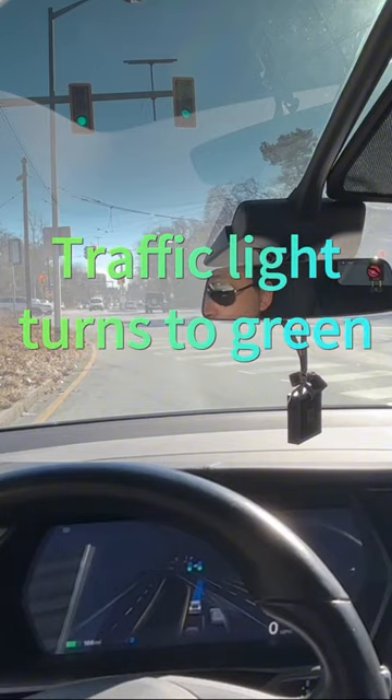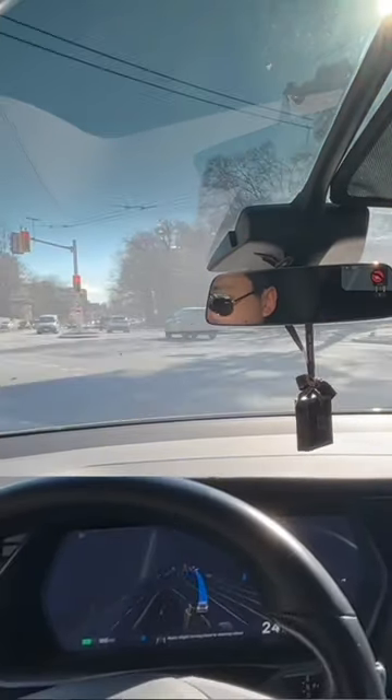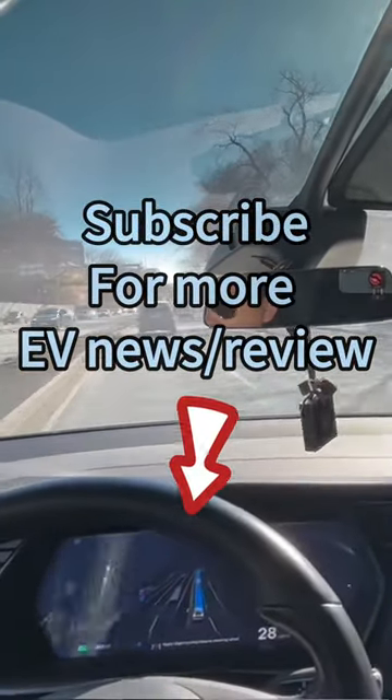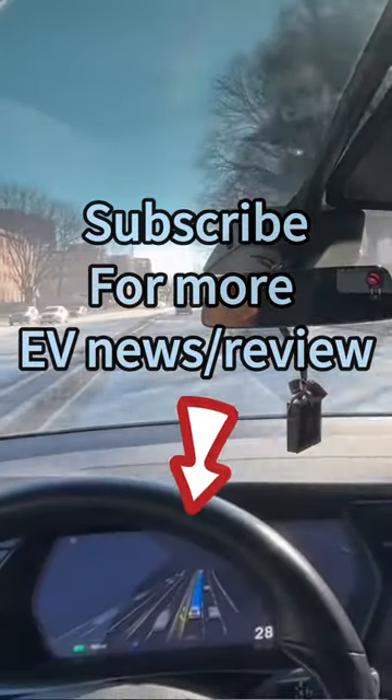It turns to green — wow, the car didn't move! I pushed the acceleration paddle to make it move. This is like the FSD completely failing in a traffic light situation.